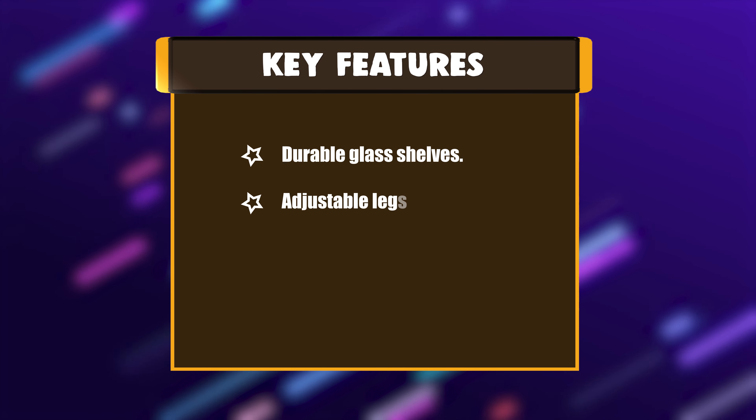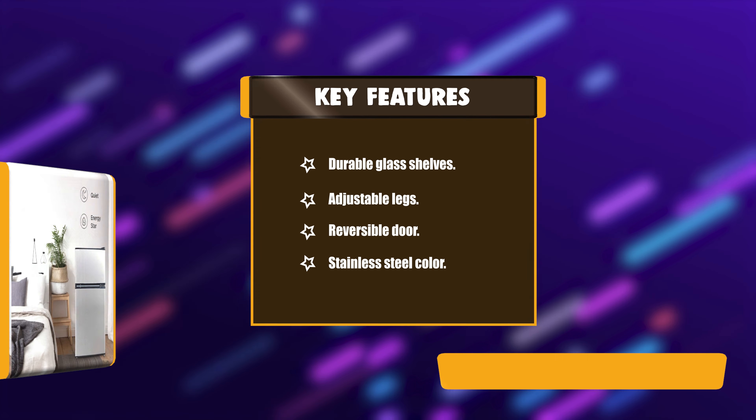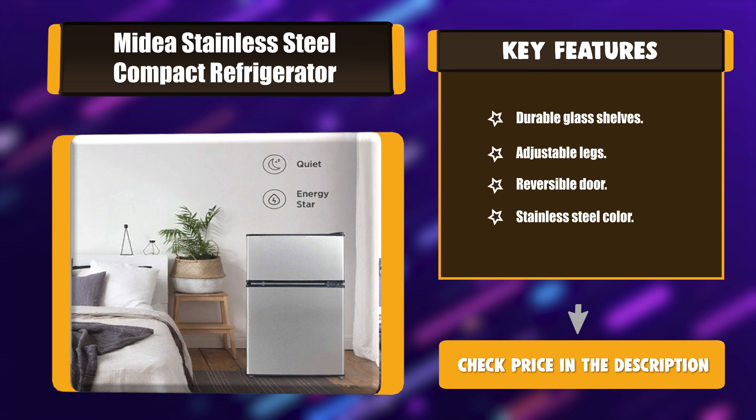Key Features: Durable Glass Shelves, Adjustable Legs, Reversible Door, Stainless Steel Color.